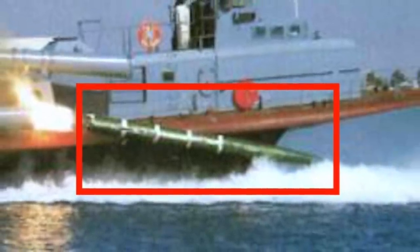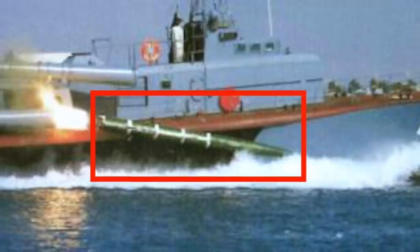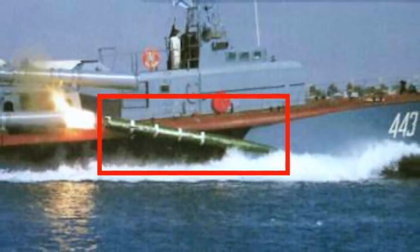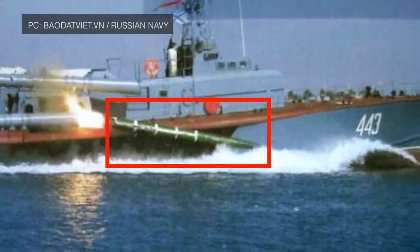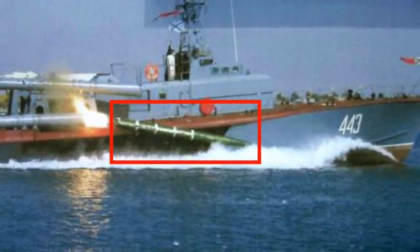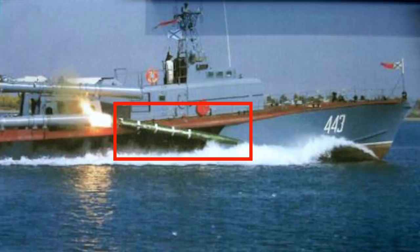Russia has a torpedo which no other nation has, including the U.S. The torpedo, named VA-111 Shikval, is capable of speeds of around 200 knots an hour — almost 4 times the speed of America's Mk 48 heavyweight torpedo. A lethal weapon like this is more than a headache for a rival. In this video, Defense Updates analyzes Russia's VA-111 Shikval superfast torpedo.